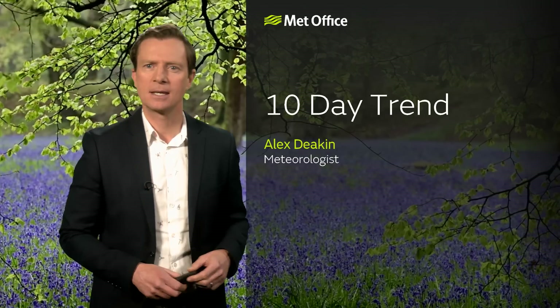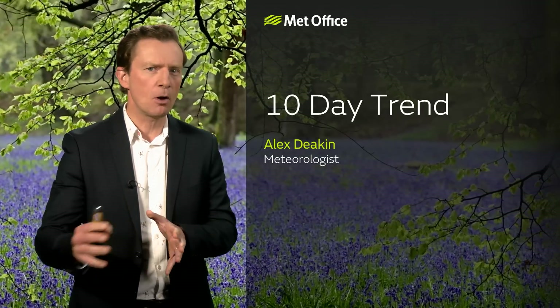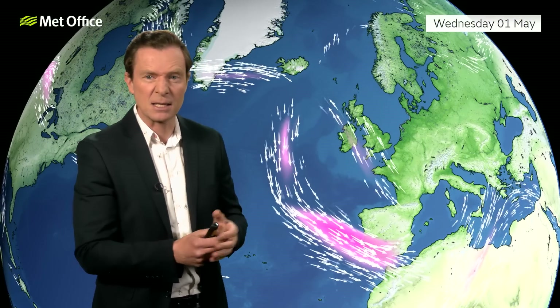Welcome along to the Met Office 10-day trend and welcome along to May, a month where the longer-range forecasts are always that little bit more tricky to pin down. One of the reasons for that is the jet stream this month tends to have a bit of a break — it becomes generally less active and a bit harder to nail down.